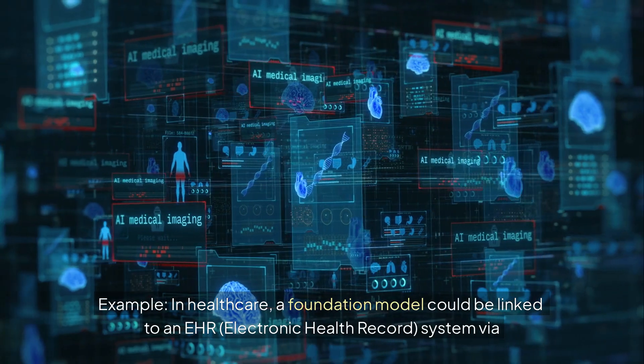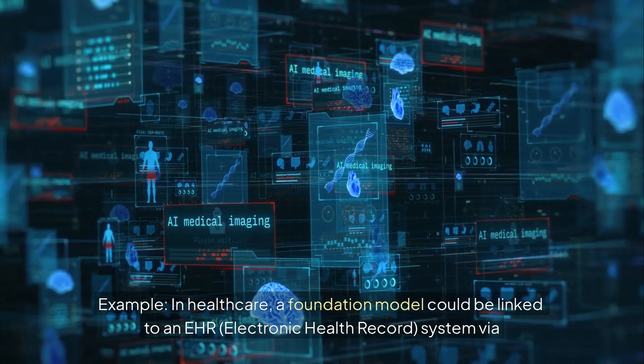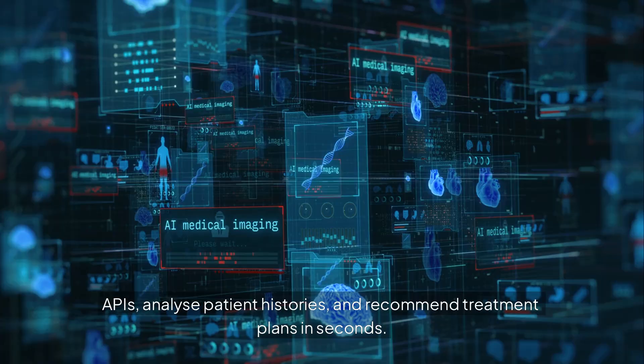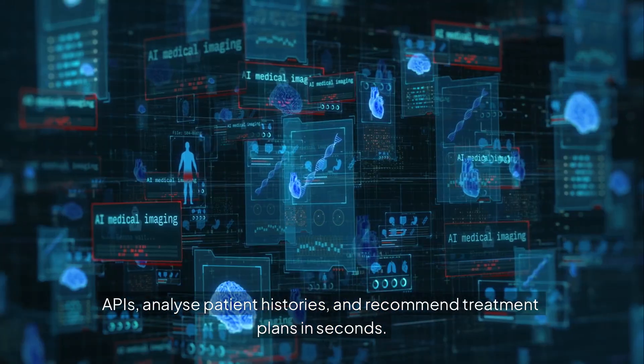Example: In healthcare, a foundation model could be linked to an EHR (electronic health record) system via APIs, analyze patient histories, and recommend treatment plans in seconds.